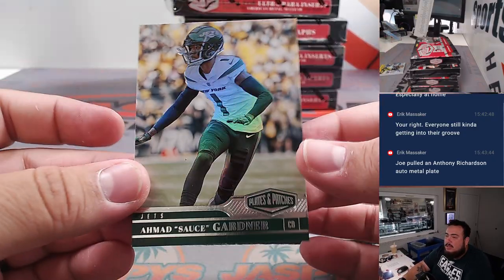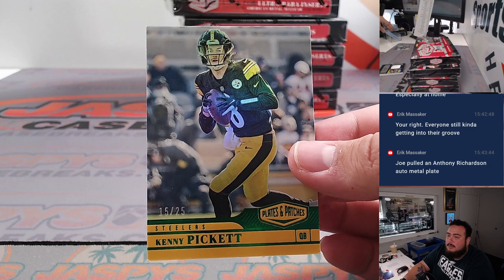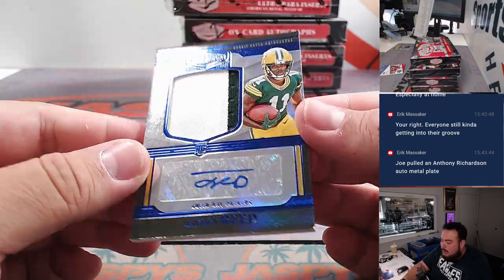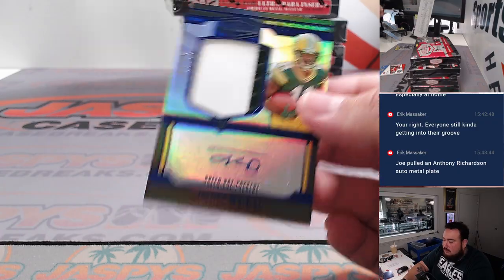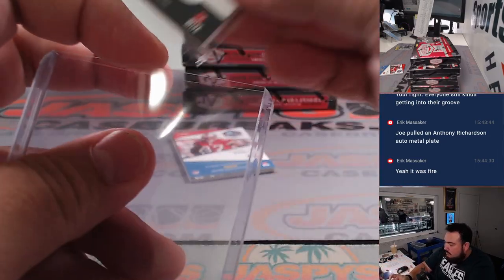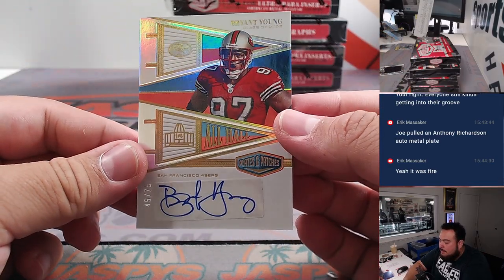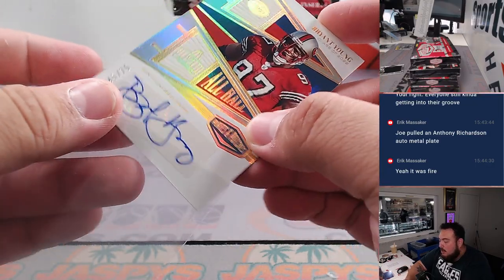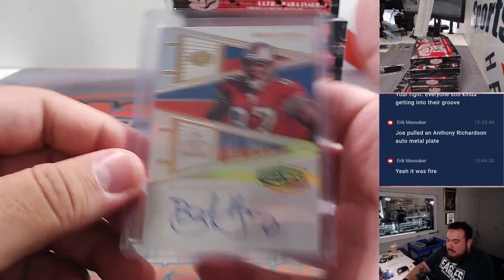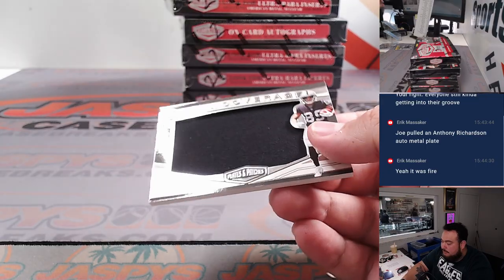Nice toss, looks pretty nice. Kenny B out of 25 for the Steelers, going to Brent. And we got an RPA there out of 50 - Jayden Reed, nice one there for the Green Bay Packers, Joseph, two-color patch. How about a little Bryant Young out of 75, hall of famer, 49ers, Nick with that one. And then we got a relic here - Trey Tucker out of 59.